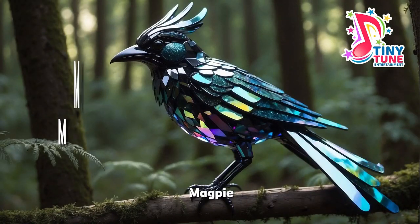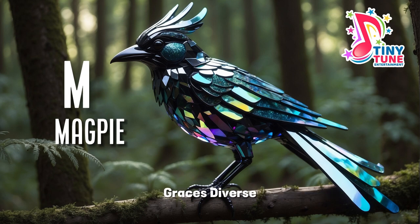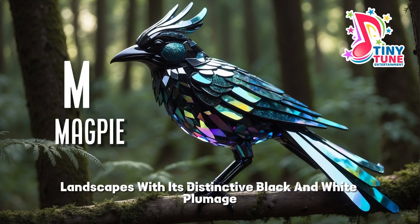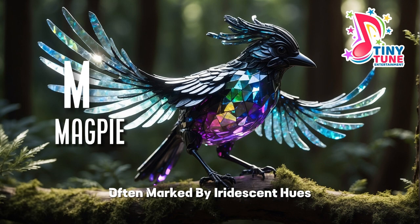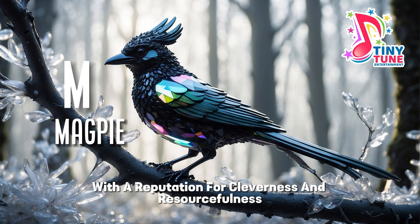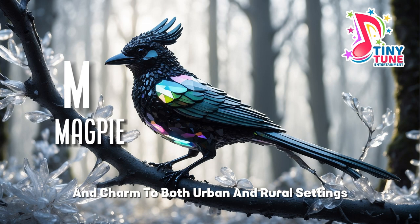M for magpie. The magpie, a highly intelligent and sociable bird, graces diverse landscapes with its distinctive black and white plumage, often marked by iridescent hues. With a reputation for cleverness and resourcefulness, the magpie adds an air of mystery and charm to both urban and rural settings.